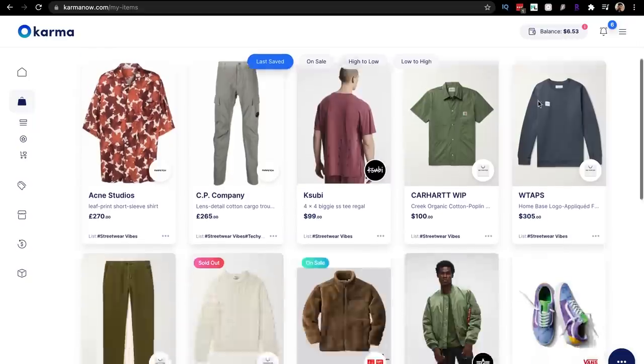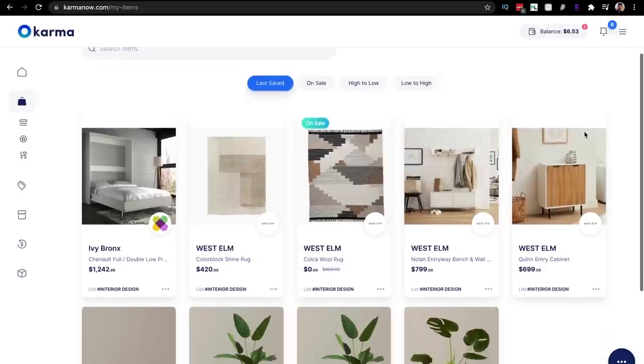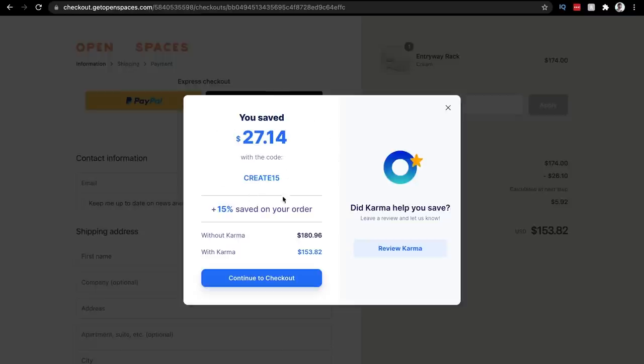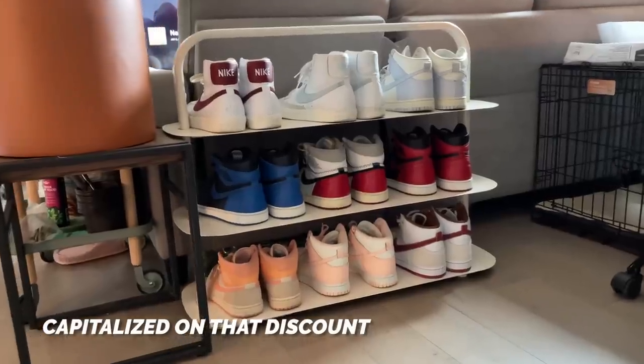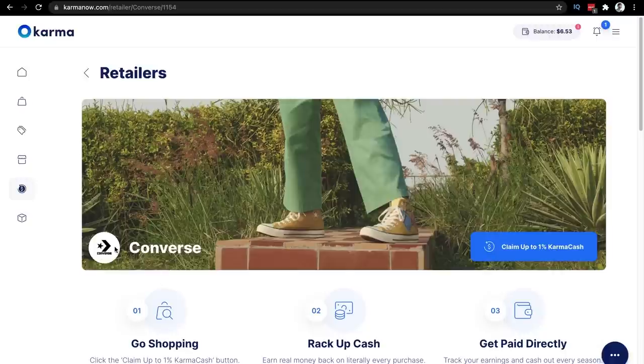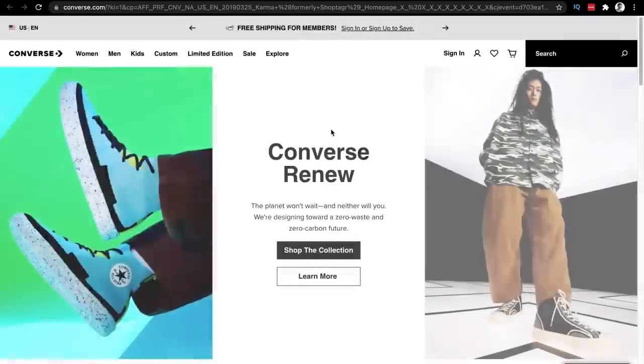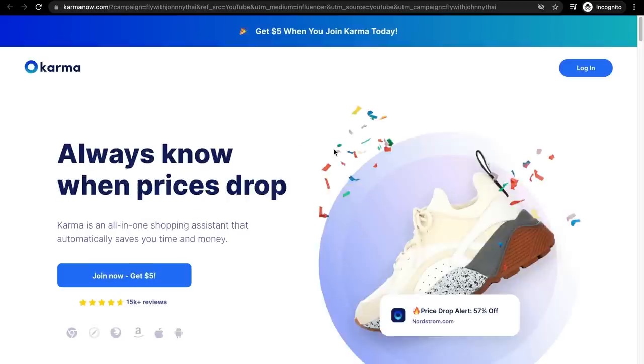I personally have curated lists for different categories of my shopping life and you get to create your own shopping list because shopping is personal. And the best part, whenever you head to checkout, Karma will analyze the web for available coupon codes. All you have to do is click one button and it's going to apply a bunch of discount codes found throughout the net, therefore saving you some money. Just so you know, this is only available on desktop. You can also save even more money by activating the Karma Cash feature on partnered websites, so you can get some money back just by shopping at your favorite sites. All you have to do is click that link in the description and download the Karma extension. Thank you, Karma, for sponsoring this video.